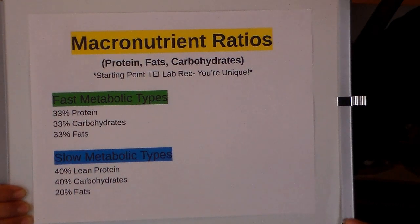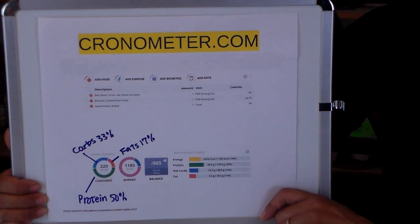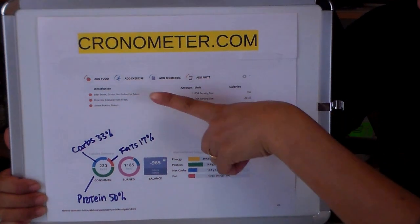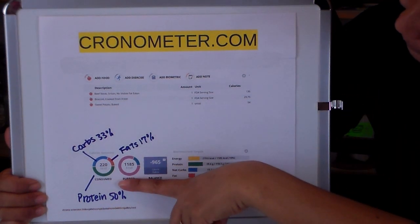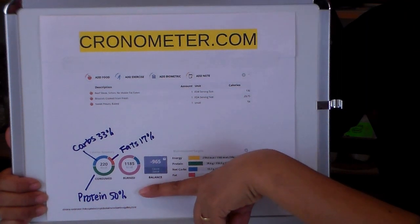For the slow metabolic type, you're going to have slightly higher protein at 40%, higher carbs at 40%, and lower fats at 20%. To get started, you want to track your current ratio by using a free tool at chronometer.com. All you have to do is add some food — I added beef, broccoli, and sweet potato, put the amount in, and then if you hover over the consumed section, you'll see the carbs, fats, and protein.